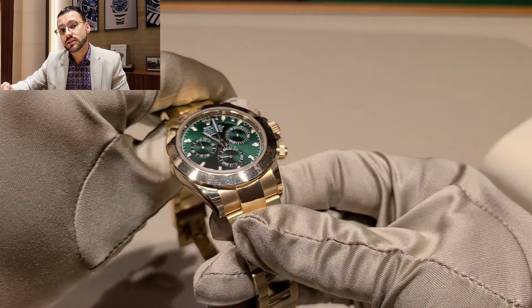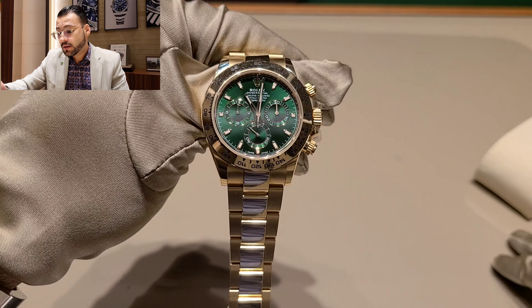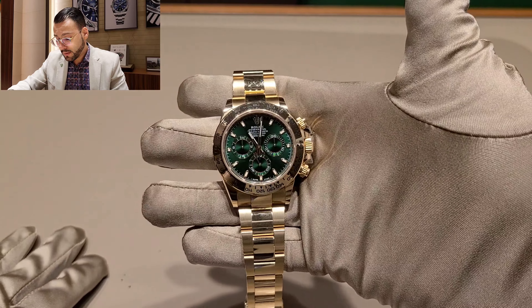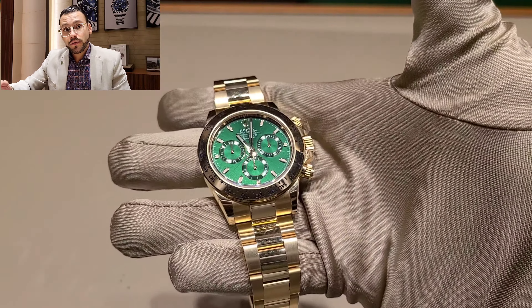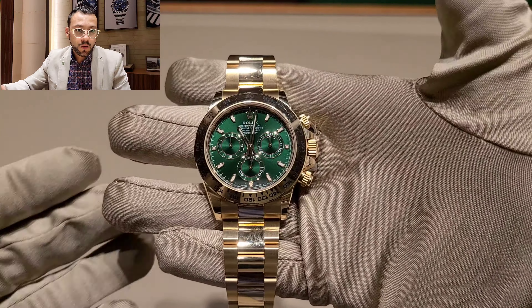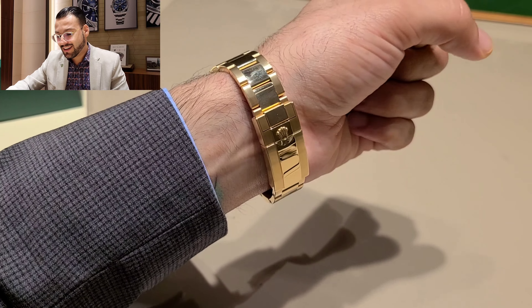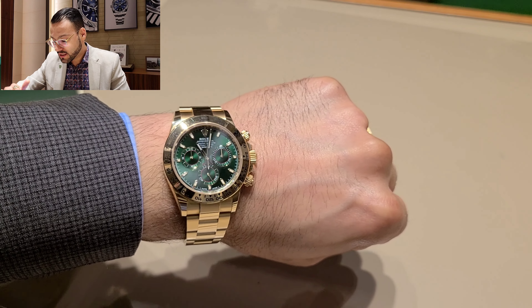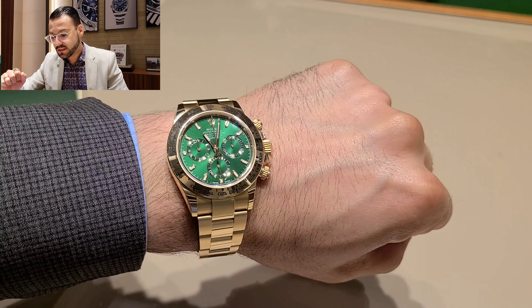The retail price is $36,650. It's a little bit expensive for the majority of people, but if you really take into consideration the market value of the watch, it's always worth it. So I would sell everything just to get the watch, but I don't think that's going to happen to me. Let's see what's going to happen.